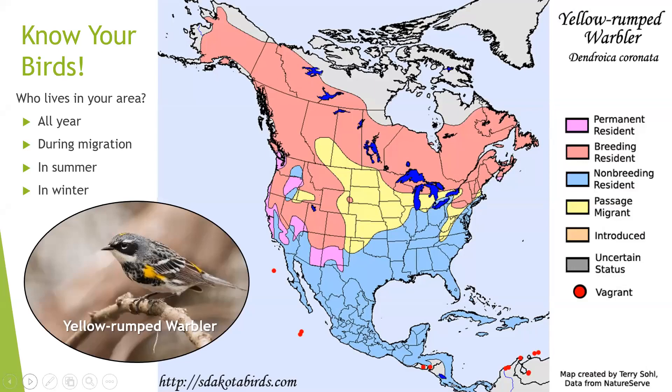Some birds are here year-round like our chickadees, cardinals, and even some robins. Some just pass through during migratory season in spring and fall. We're lucky here in Michigan — we're a crossover point for two major migratory flyways, the Atlantic Flyway and the Mississippi Flyway, so we have a lot of birds coming through looking for a place to stop and get a bite to eat. We also have birds that stay here in the summer and breed, like hummingbirds, and some that come down here for the winter, like dark-eyed juncos.